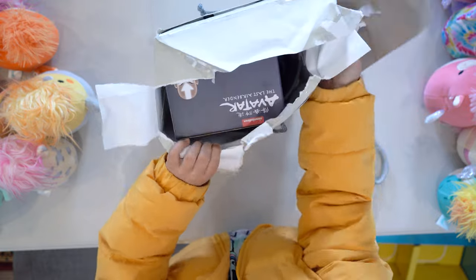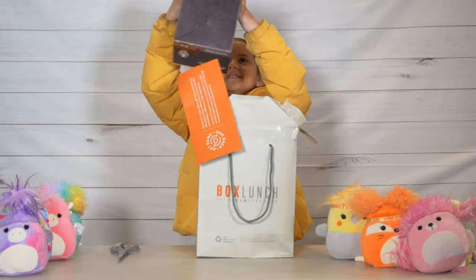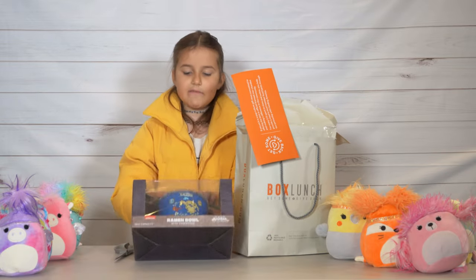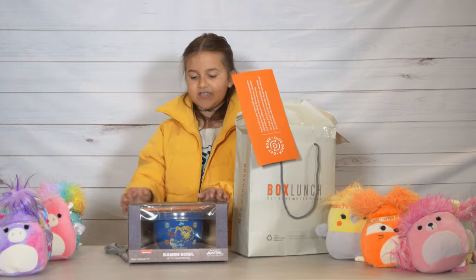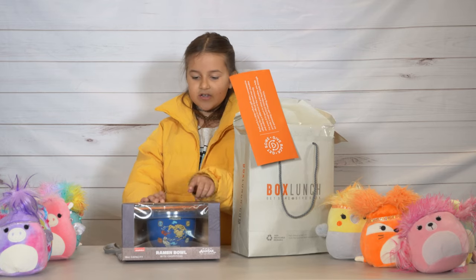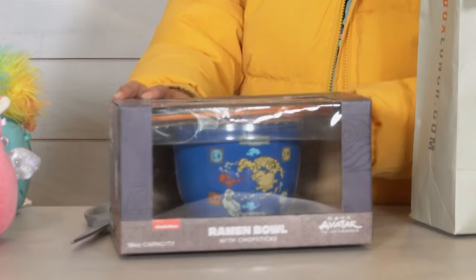Oh wait, I think I know what this is. Careful. This is so cute — it's an Avatar ramen bowl! Water, Earth, Fire, and Air — those are the elements. But the Fire Nation is really bad. And it has the whole map with some chapsticks. So cute. Okay, I love this.